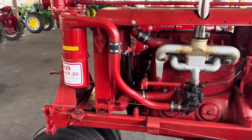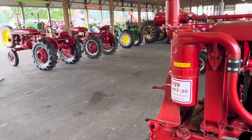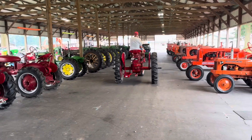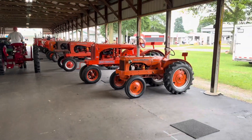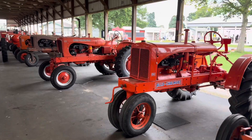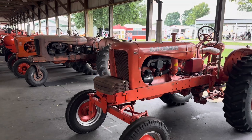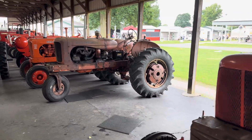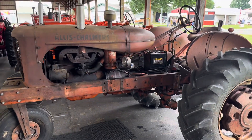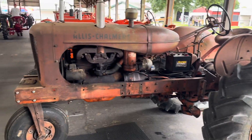Look at how this gentleman over here is getting ready to take off — he's got a nice shiny Farmall. Then we got all the Allis-Chalmers, all different conditions, but most of them pretty shiny. This one looks pre-restoration — nice little project there.